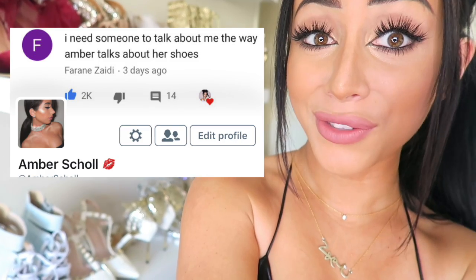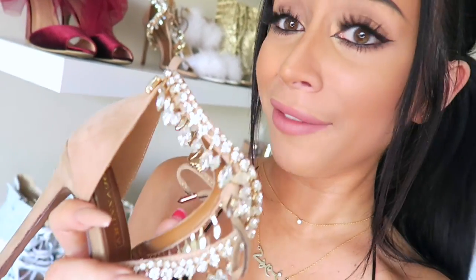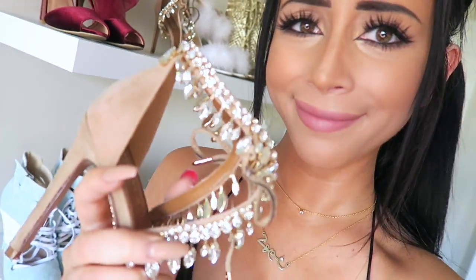That comment made me laugh for so long — 'I need someone who talks about me like I talk about my shoes.' But honestly, who even needs a boyfriend when you have these beauties? Oh, stunning, you're beautiful, babe. Okay, this is getting a little weird. So back to the video.